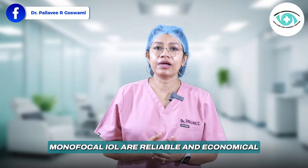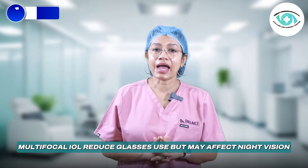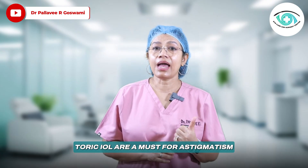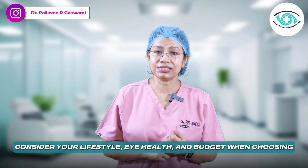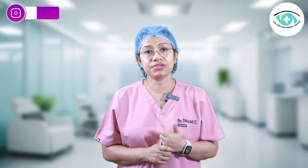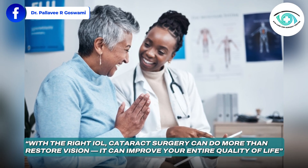Just to summarize: monofocal IOLs are reliable and economical. Multifocal IOLs reduce glasses use but may affect night vision. Toric IOLs are a must for astigmatism. Consider your lifestyle, eye health, and budget when choosing, and discuss your goals honestly with your eye surgeon. With the right IOL, cataract surgery can do more than restore vision — it can improve your entire quality of life.